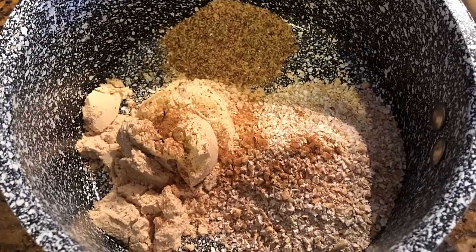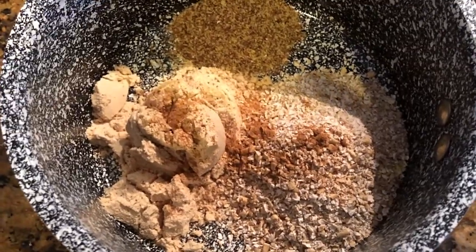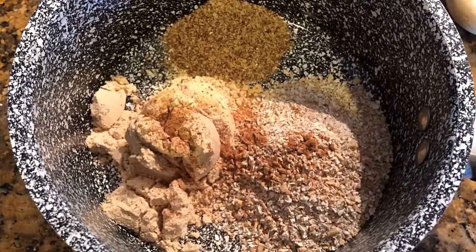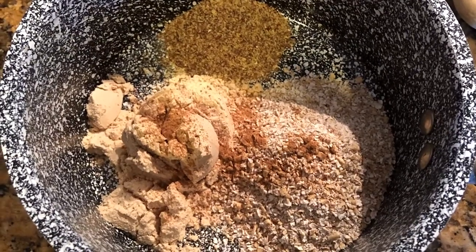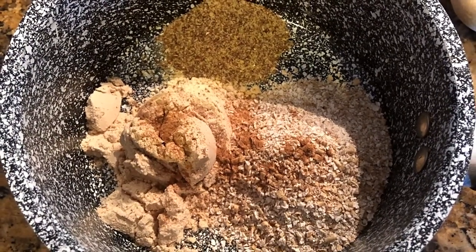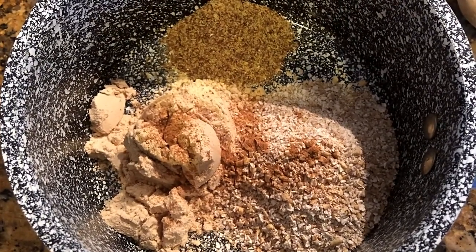It's breakfast time and I'm going to be making some oatmeal — a zucchini oatmeal. To start off, all of my dry ingredients are in my pot. They include Scottish oats, ground flax, vanilla protein powder, as well as a dash of cinnamon and a pinch of nutmeg. Now I'm going to grate up my zucchini.